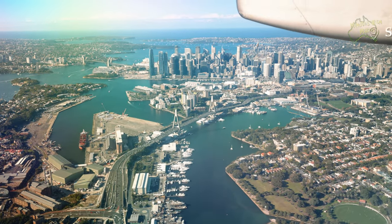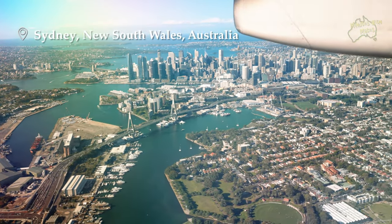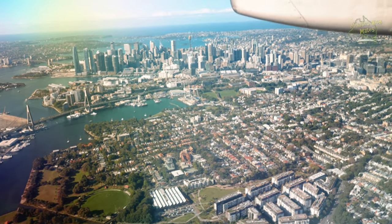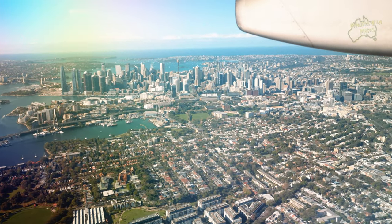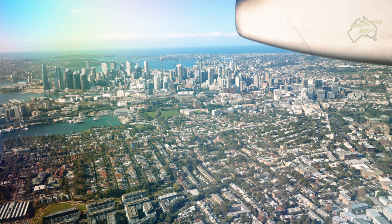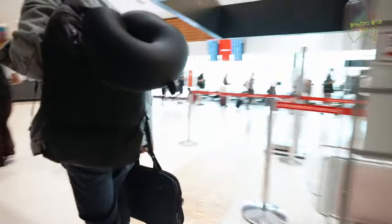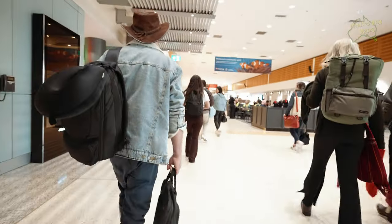Coming into Sydney on such a beautiful autumn day, we were granted clear views of downtown Sydney, and it was great to see, as I hadn't seen Sydney for a while. It wasn't long before we touched down at Sydney Airport. First flight done, landed in Sydney. We're going to grab our bags, hop over to the international side, grab a train and then go out to our accommodation.